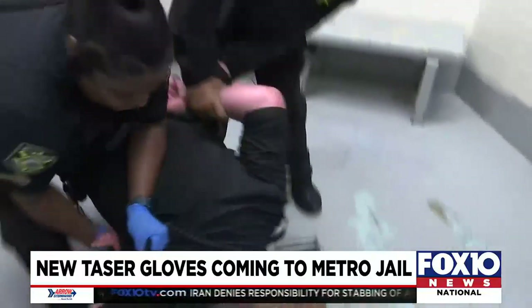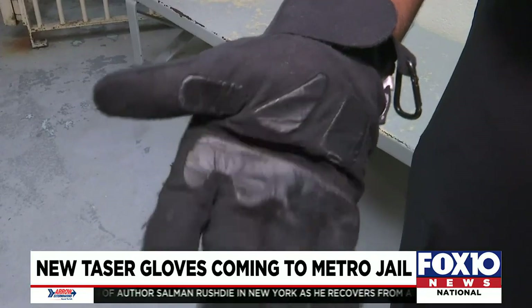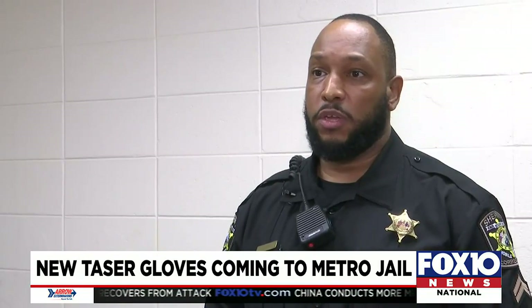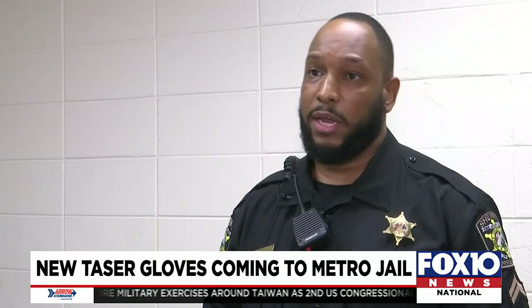Corporal Johnny Pugh says the gloves give off less voltage than the microwave, and it normally doesn't take long to get compliance. A cycle is between 5 to 10 seconds. A lot of times we use them on their arm, their back, or their leg.